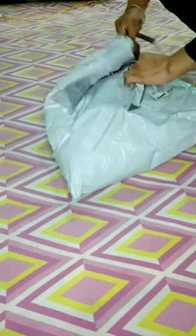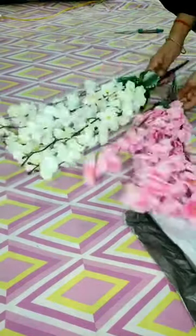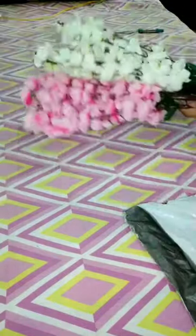Hey guys, let's open a flower from Miso. I ordered it from Miso and this is a very beautiful flower.